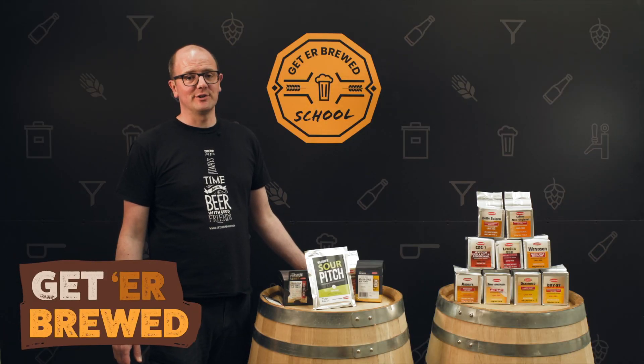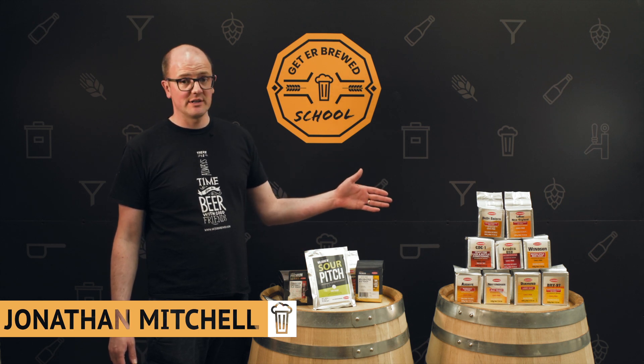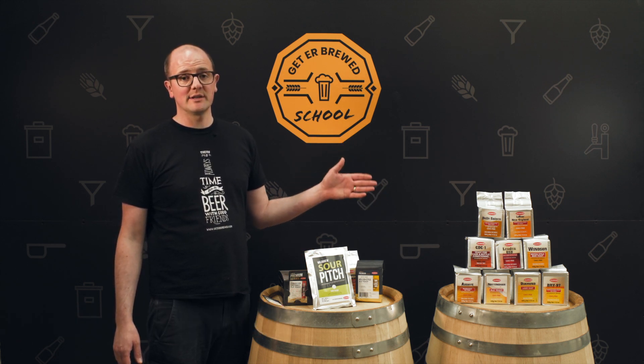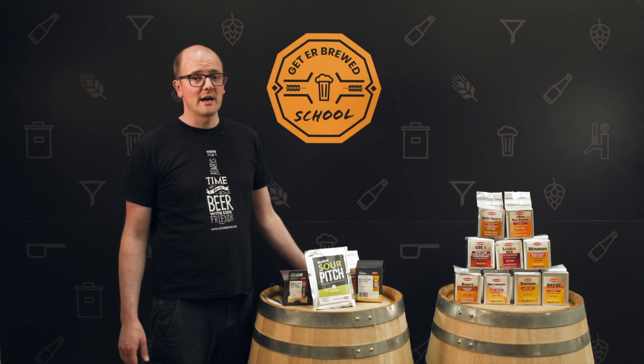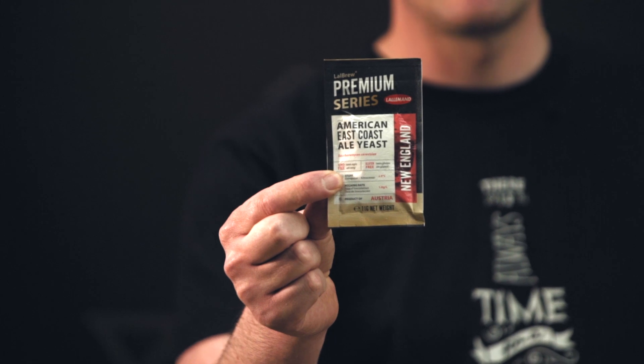Hi, welcome to the Get A Breed School. Today we're going to look at yeast, in particular Lallemand yeast. The reason we're choosing Lallemand is we exclusively distribute for them throughout Ireland, and that includes everything from homebrew right through to professional craft brewers.